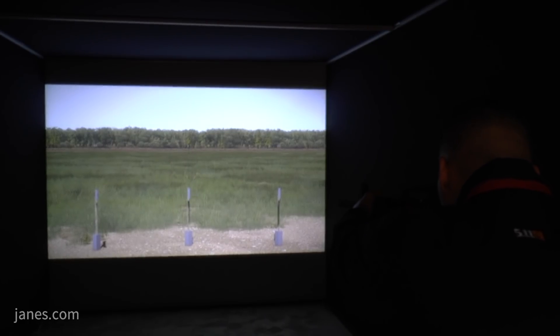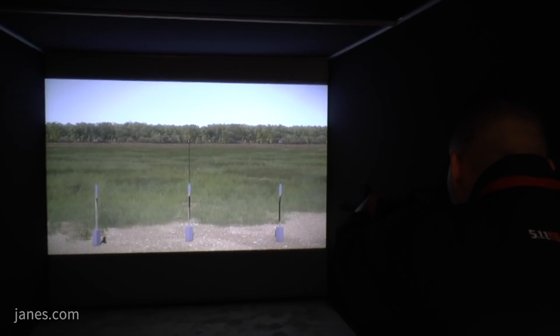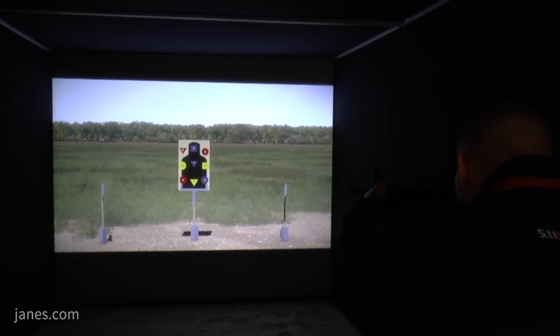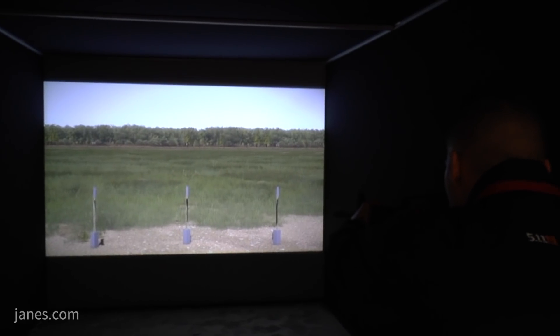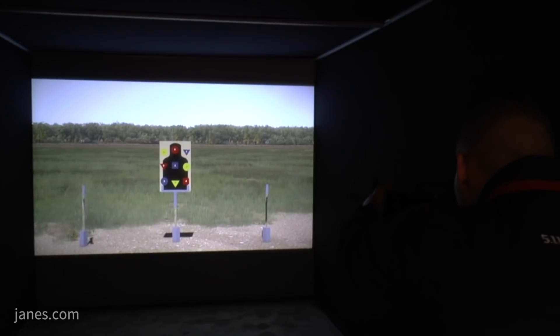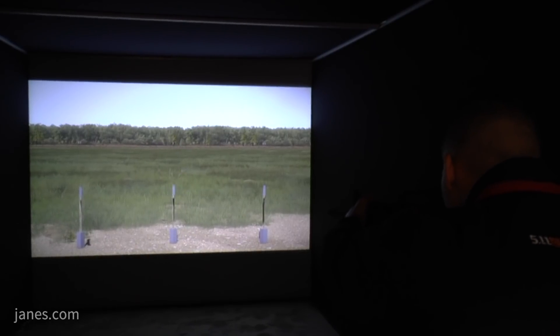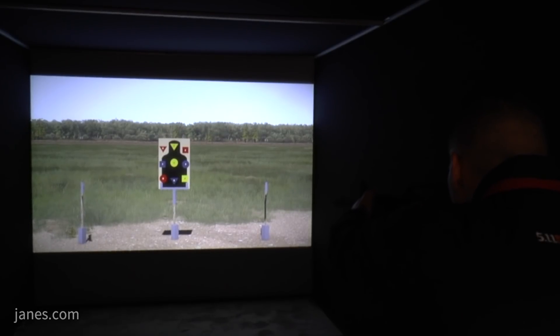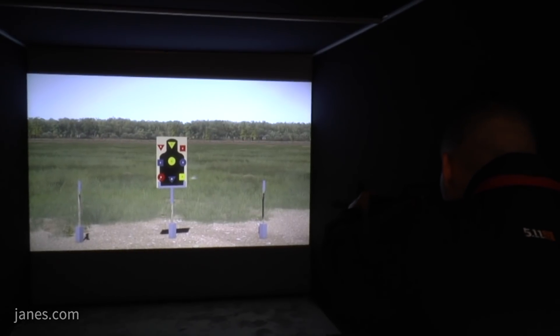That's used by both police and defense — it's available for military and law enforcement entities across the globe. On the virtual training side, this year at this show we are releasing the FATS 100 mil, which is a foundation system on the FATS training system.